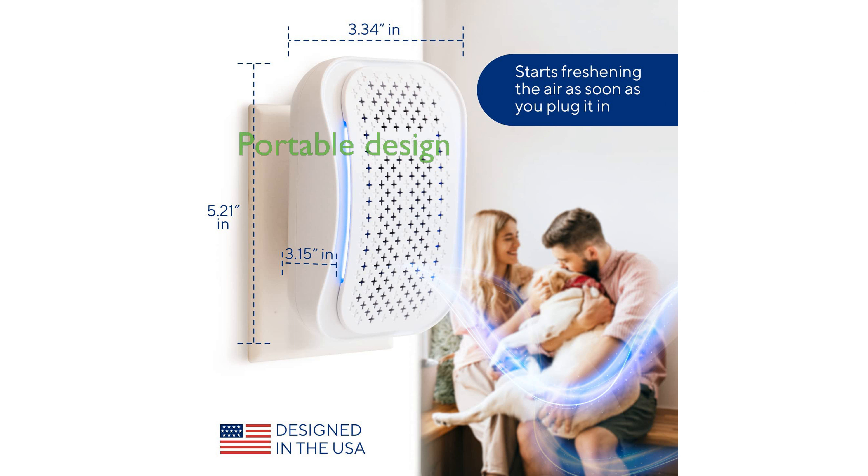Compact and lightweight, this portable air purifier from Clarifion is perfect for ensuring clean air in small spaces, making it an excellent choice for both home and personal use.